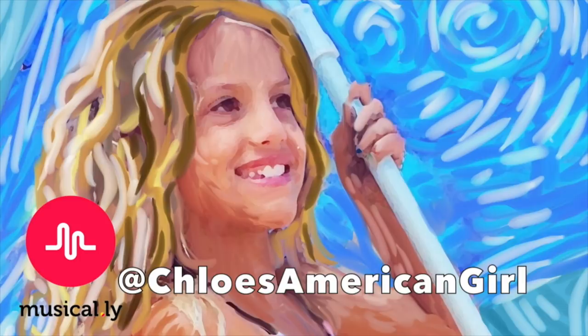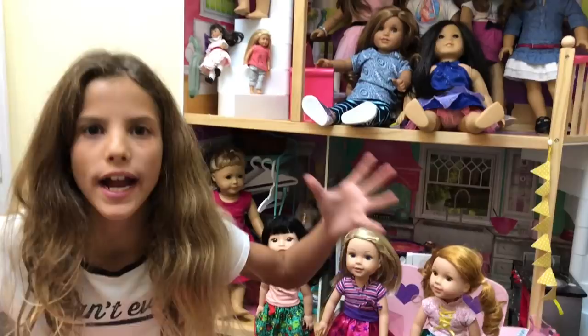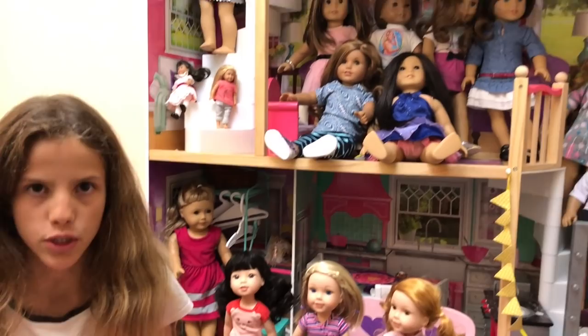It's Chloe's American Girl Doll Channel. Hey guys! You know that I have a giant American Girl collection — here's some of my dolls. But American Girl also sells Welly Wishers. They're super cute and unique and they're designed for younger kids. So here are three of them. I love them all.